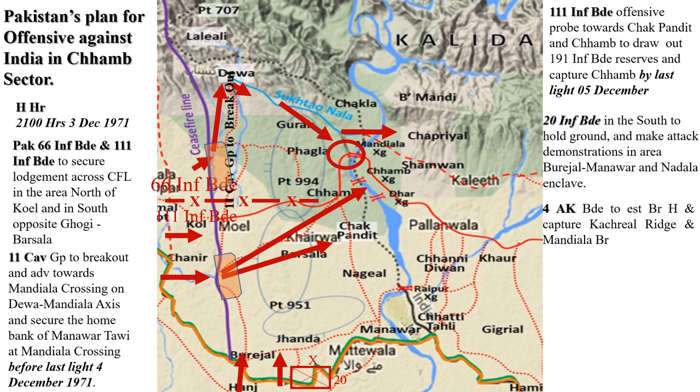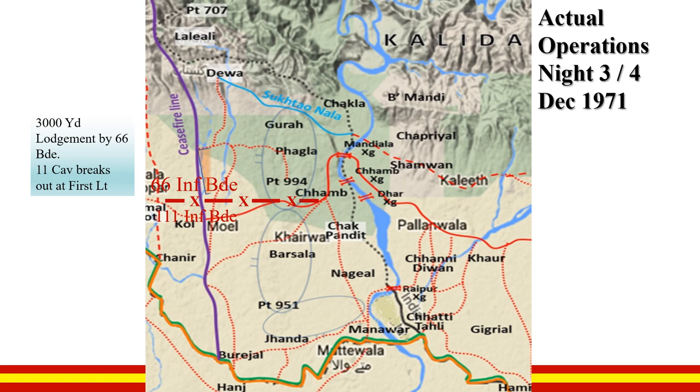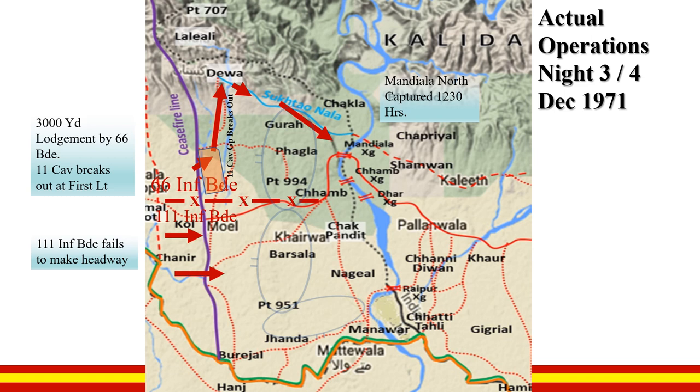4 AK Brigade was to establish a bridgehead and capture Kacharyal ridge and Mandiala bridge, with further operations towards Akhnur depending on the situation. 66 Infantry Brigade was able to secure a 3,000-yard lodgement; 11 Cavalry broke out at first light. However, attacks in the south all failed.